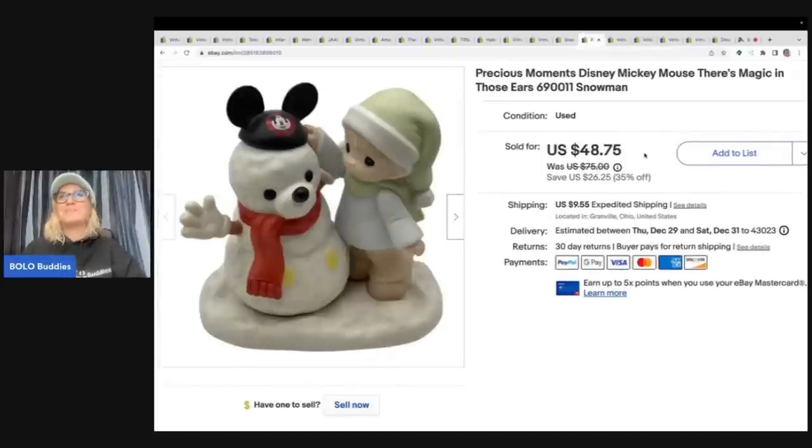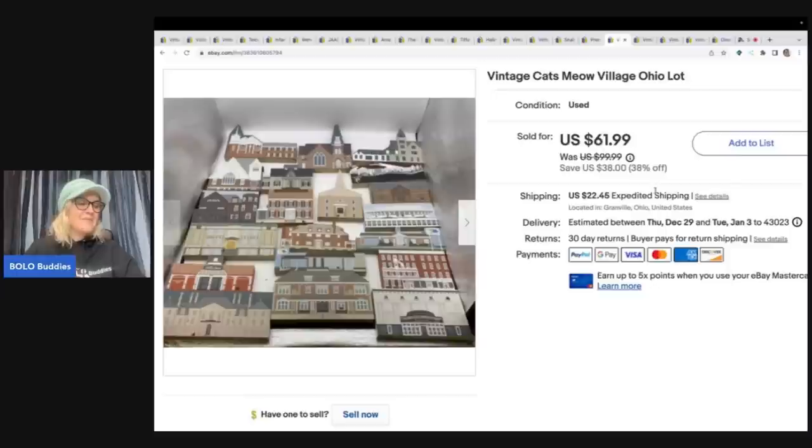The next item I picked up at the goodwill bins. I ran out of juice in my phone so I had no footage, but I did a video from my shopping cart. This was one of the items — $1.89 a pound at the goodwill bins — and I sold it for $48.75 plus shipping.